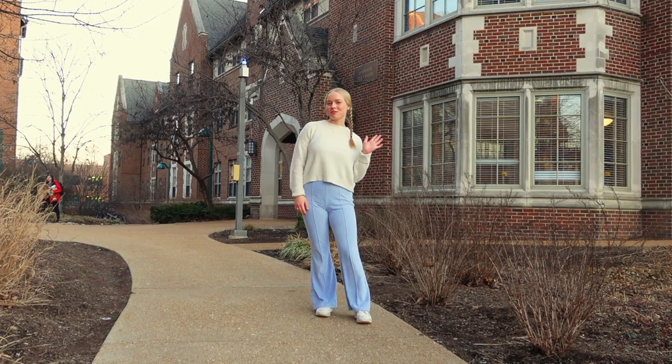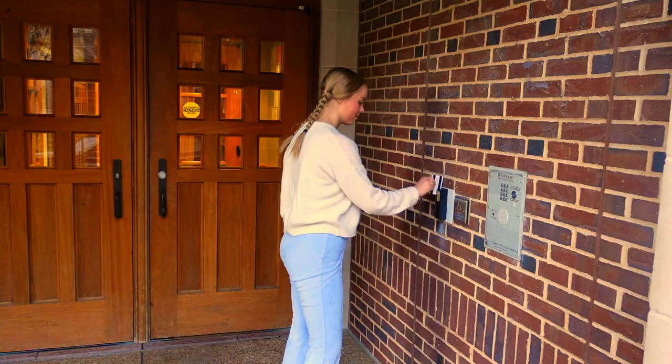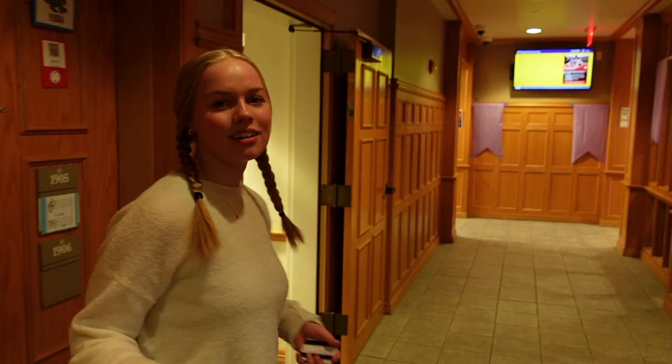Hello everyone, my name is Marielle and today I'm going to show you inside my dorm building, Elliott A. Let's go. Elliott's colors are purple and yellow and our mascot is the alligator.